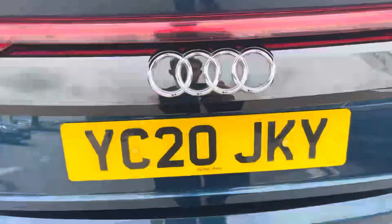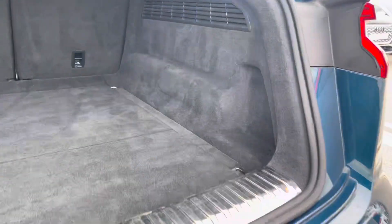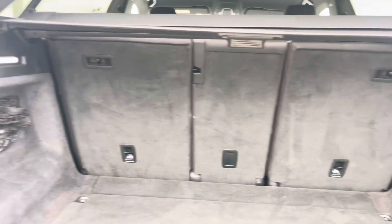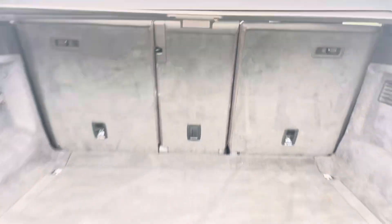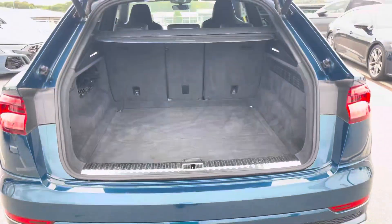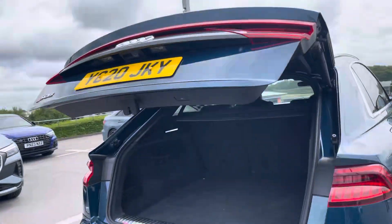Moving around to the rear of the car and taking a look in the boot space, it certainly does not disappoint. We have a very large and spacious boot, which is perfect for your weekly shop and any luggage you may need to carry. For any larger loads, those rear seats also fold down in a 40-20-40 configuration. The boot also benefits from an electronically operated tailgate, which is perfect for when your hands are full.